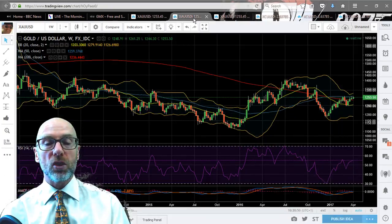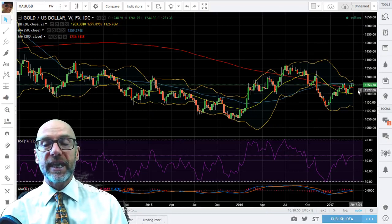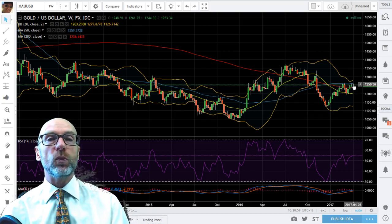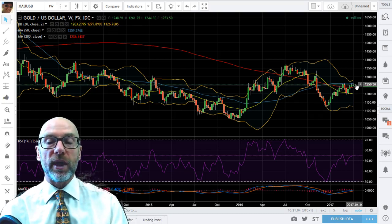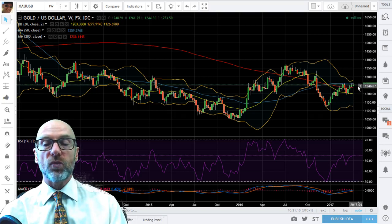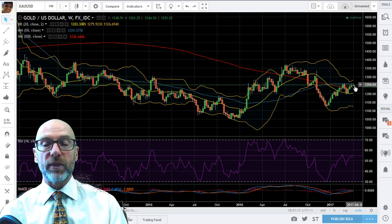On the longer term picture, here we've got the weekly. You can see that it's actually the blue line that's causing the resistance — that's the 50-week moving average, obviously very close to being a 200-day anyway. That's at 1259.38 — the level to watch on the weekly. We've had four solid strong weeks, so it would be very good if we could get above there. Here the RSI is positive and the MACD is positive.